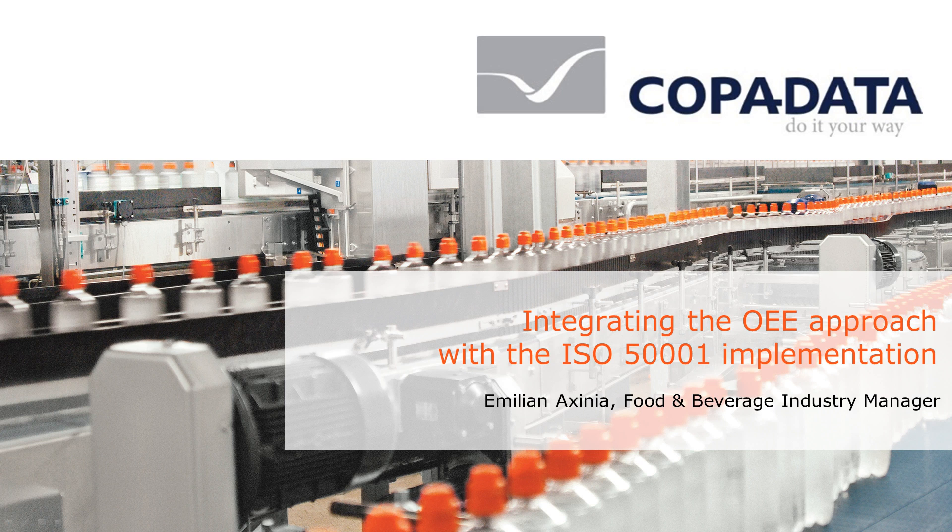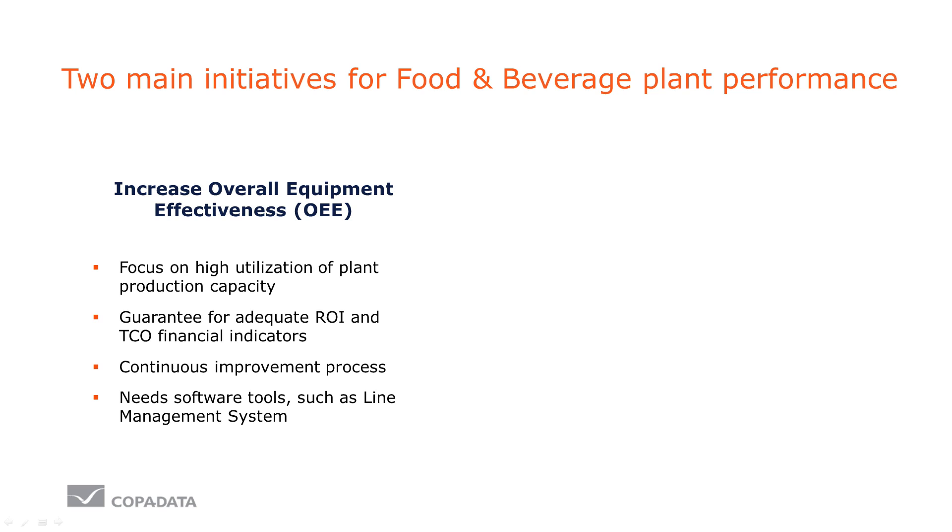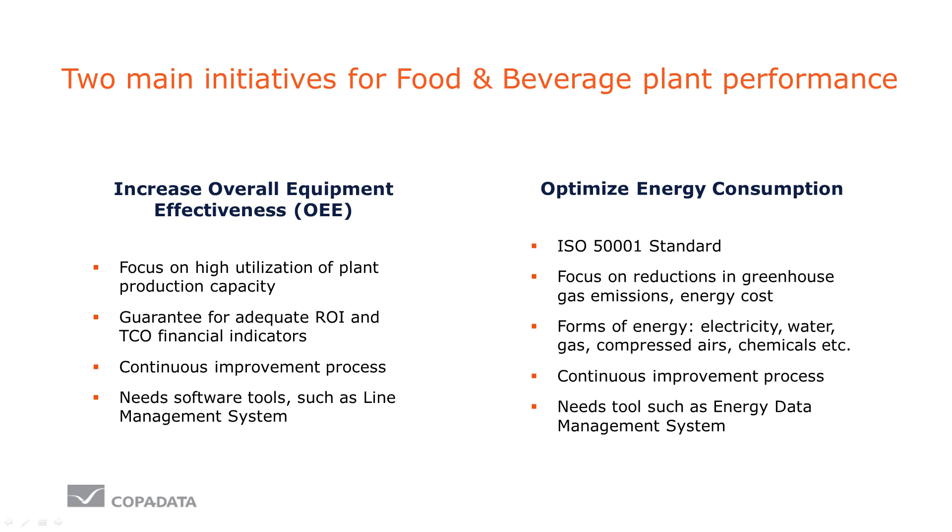Let's see how powerful your ISO 50001 implementation can be when it's integrated with overall equipment effectiveness. Currently, most F&B plants focus on two key aspects: increasing overall equipment effectiveness, and secondly, optimizing their energy consumption.